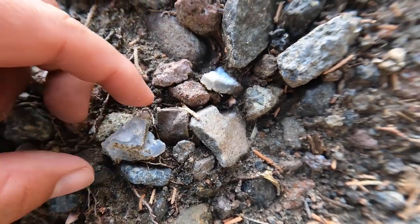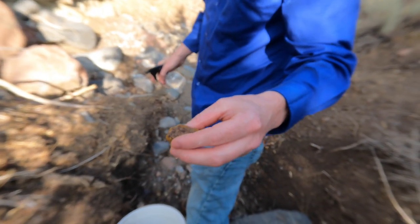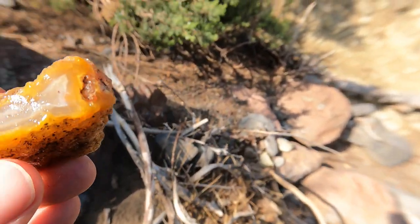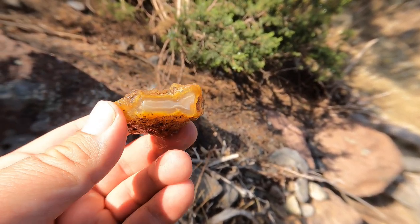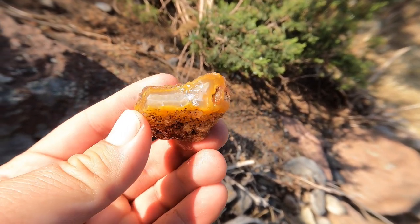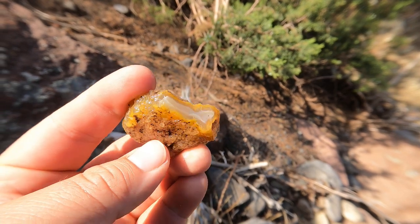There are a couple of pieces right next to each other. Tim said he found something — oh, look at that agate! That is beautiful. It's got yellow on the edge and white in the middle. This is going to look beautiful; we're going to cut this thing open. I'm excited for this piece.